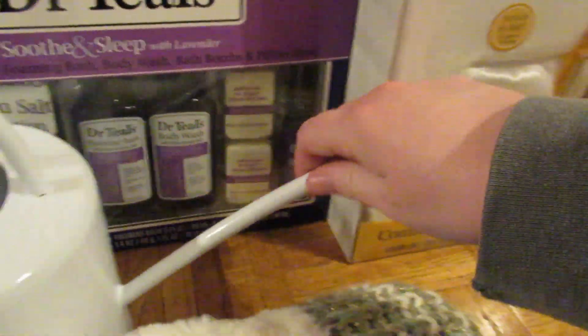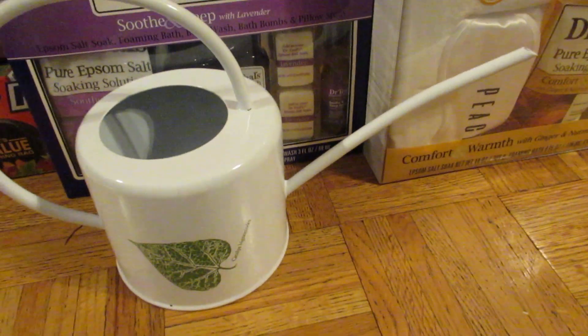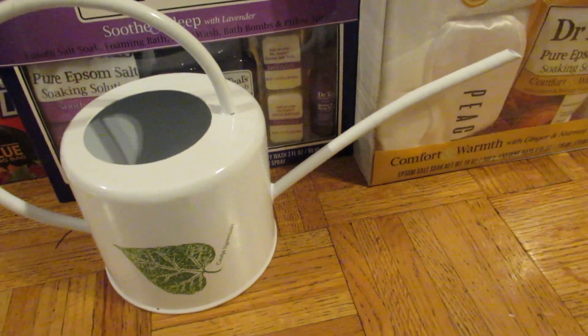She wanted a new watering can for her house because the one she has inside started leaking, so I got her this one off of Amazon.